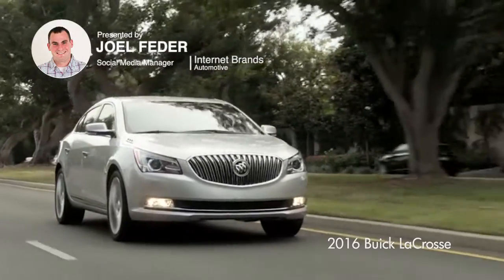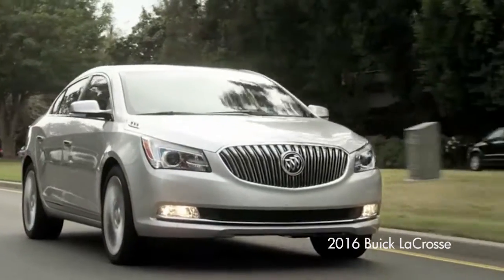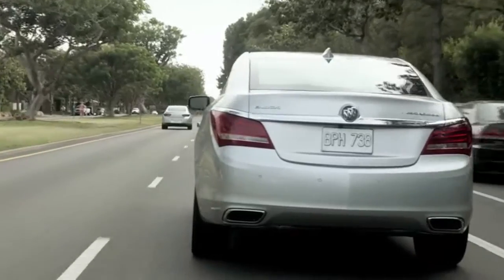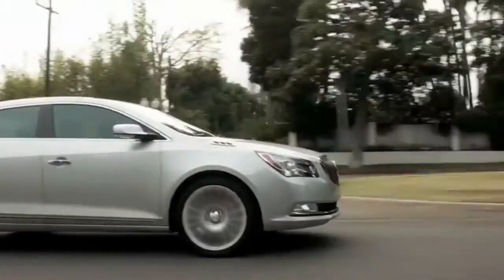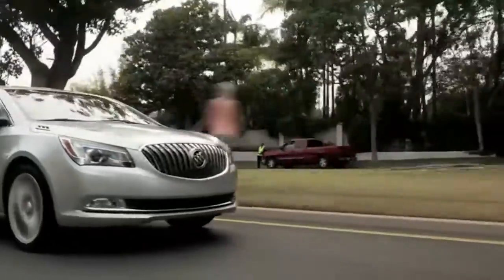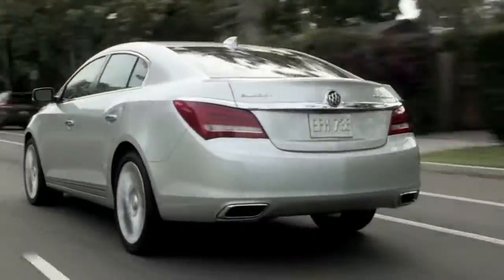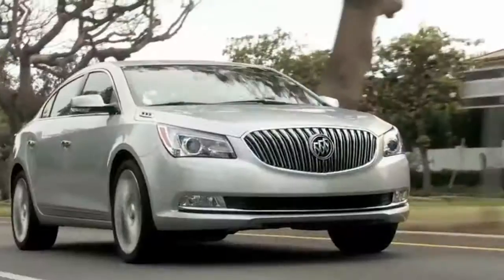The Buick LaCrosse is a full-size four-door sedan — the biggest one Buick sells today. It's a premium offering, more expensive than a comparable Chevy but not as expensive as a larger German sedan. Its competitors include the Acura TLX, Hyundai Azera, and Lexus ES 350.